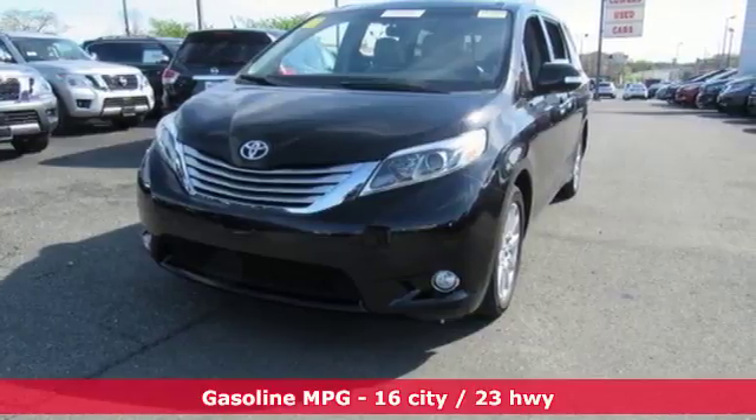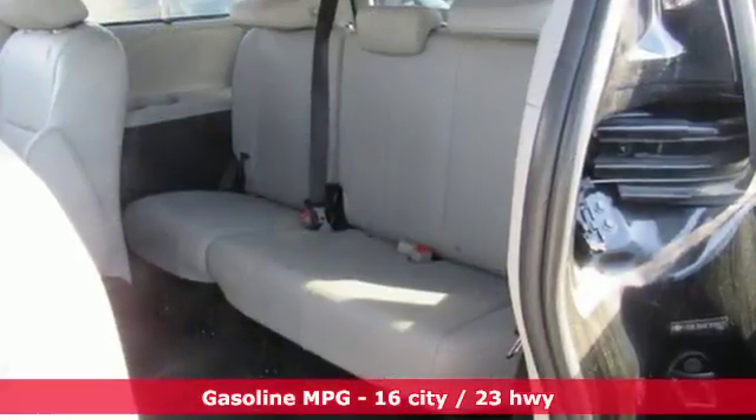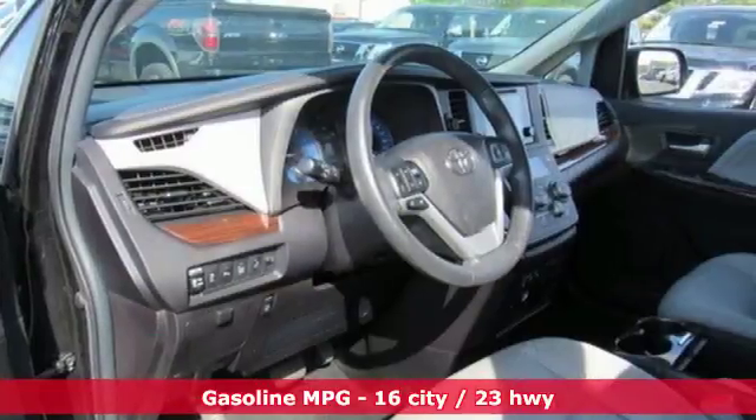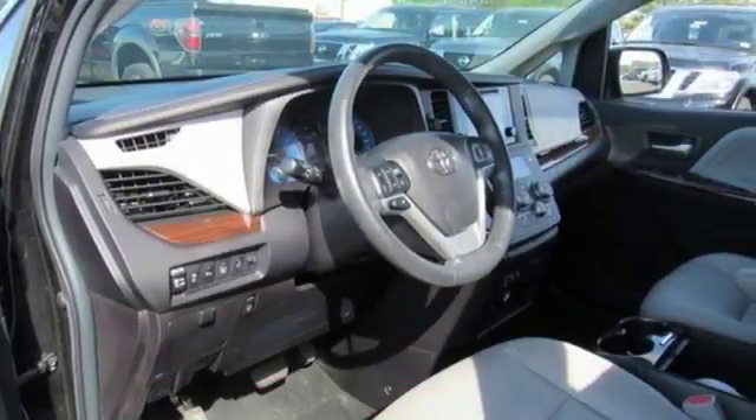Entertainment system with Blu-ray, power heated mirrors, front heated leather bucket seats, driver and passenger front and seat mounted airbags, auto dimming mirrors.